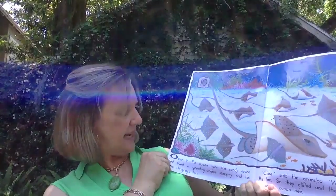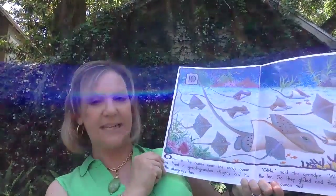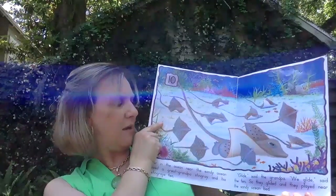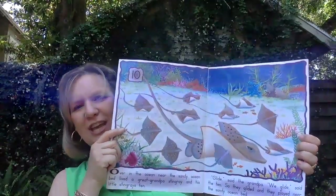Over in the ocean, near the sandy ocean bed, lived a great-grandpa stingray and his little stingrays ten. Glide, said the grandpa. We glide, said the ten. So they glided and they played near the sandy ocean bed.